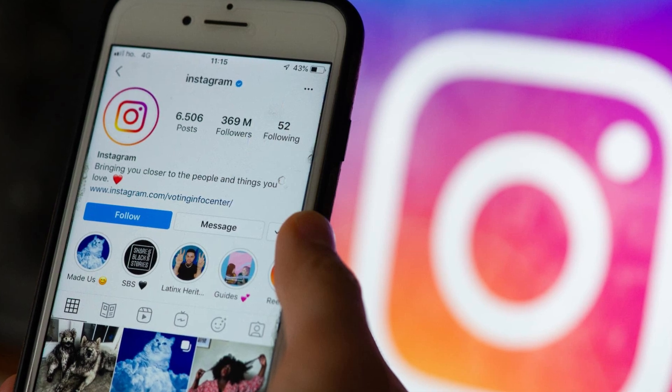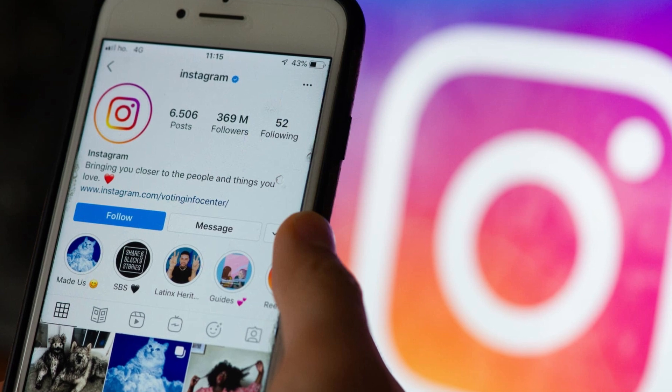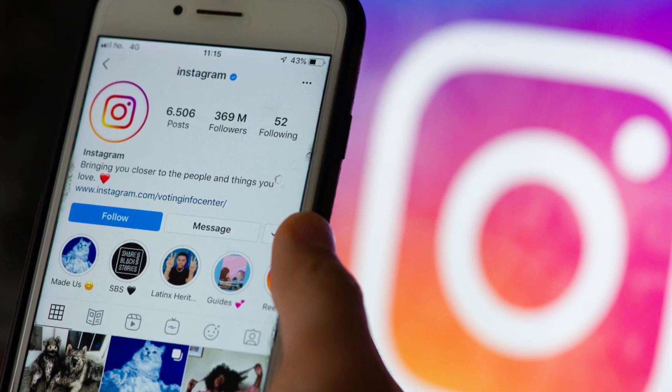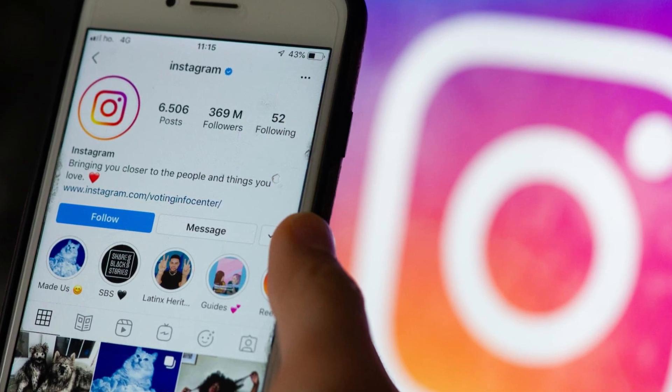Meta-owned social media platform Instagram is adding some new features to direct messages. While some of them might not be new, the social media platform says it is making them more accessible by letting people use them without having to leave the messaging interface.